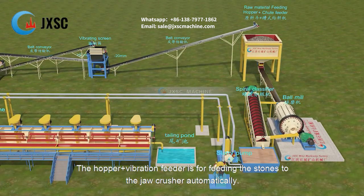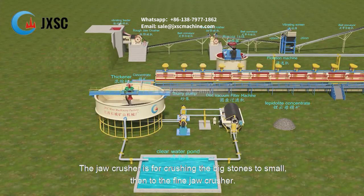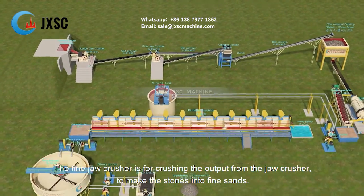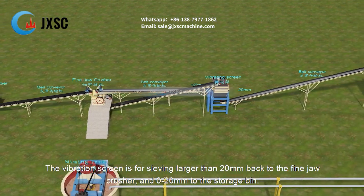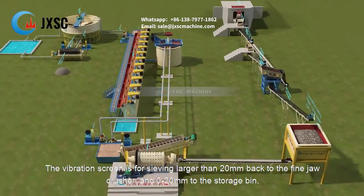The hopper plus vibration feeder is for feeding the stones to the jaw crusher automatically. The jaw crusher is for crushing the big stones to small, then to the fine jaw crusher. The fine jaw crusher is for crushing the output from the jaw crusher to make the stones into fine sands. The vibration screen is for sieving larger than 20 millimeters back to the fine jaw crusher, and 0 to 20 millimeters to the storage bin.